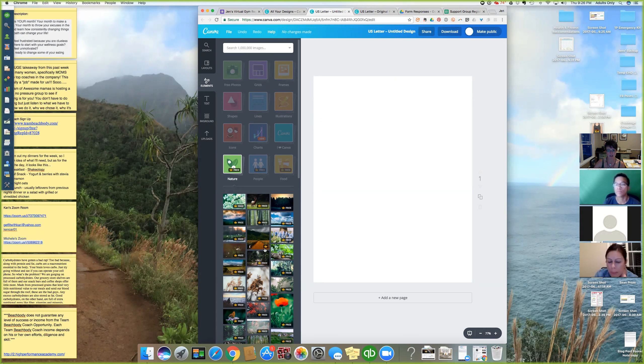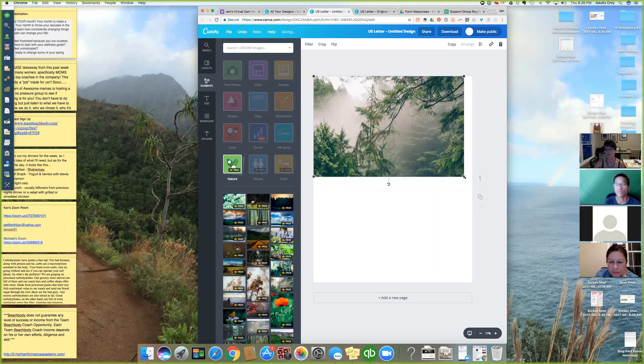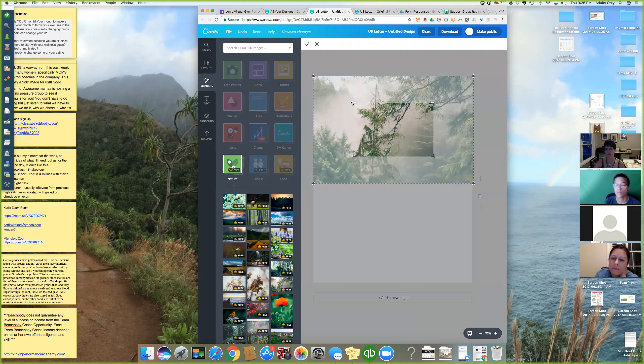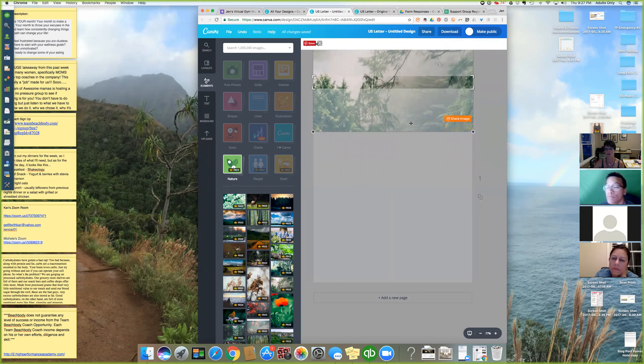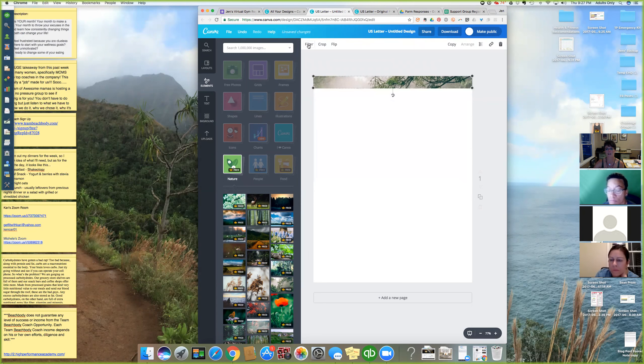I'm going to go to nature since I'm all about the outdoors. I'll pick one of these free elements. I'm going to take my image up to the top and then crop it — I don't want that whole image. I'll spread it out at the top and shrink it so I just have a little bit showing. You can move the picture and have any part of it showing. Then I'll crop and hit the check mark.